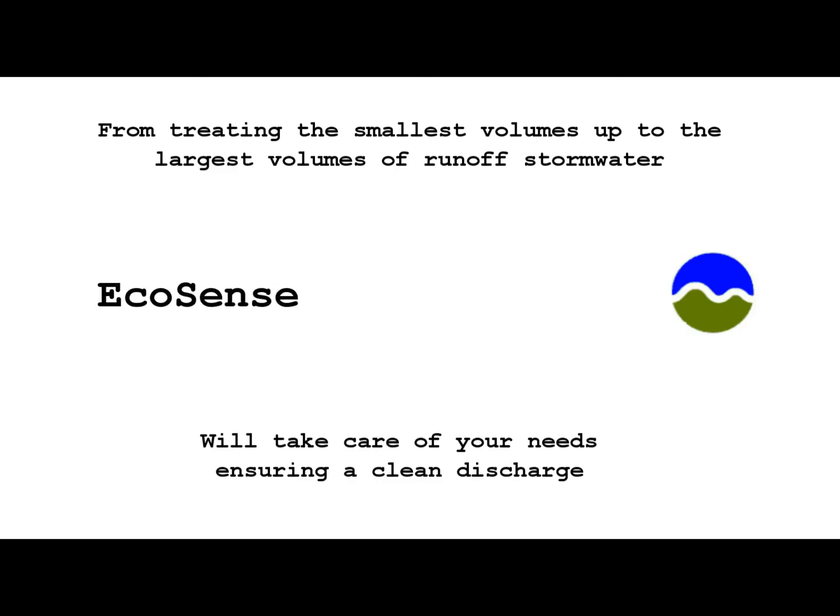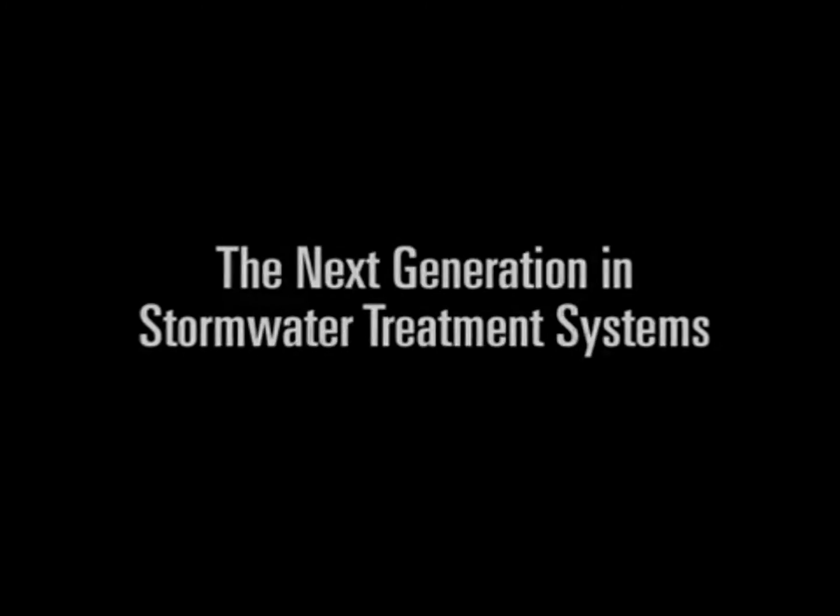Backed by Ecosense International, one of North America and Europe's trusted brand names in municipal industrial stormwater management, you can rest assured that Ecosense International's quality and reliability is second to none. Ecosense is the new BMP certified standard in stormwater treatment systems.